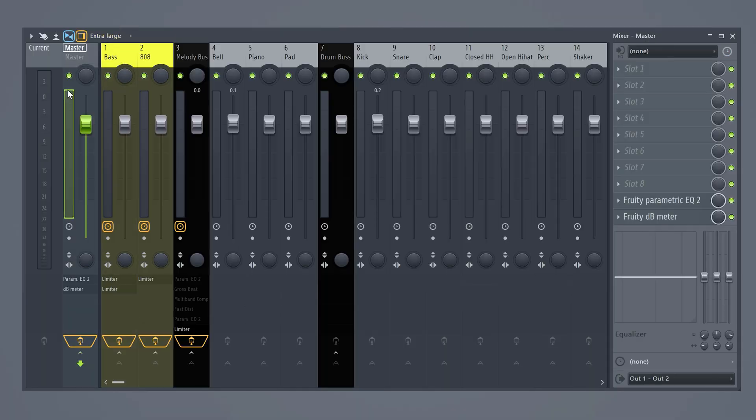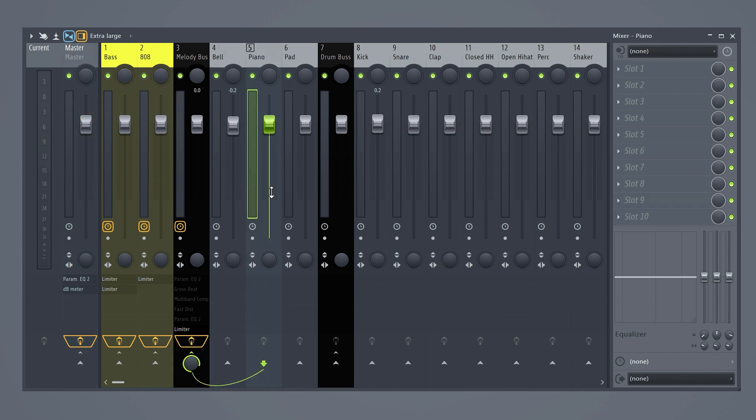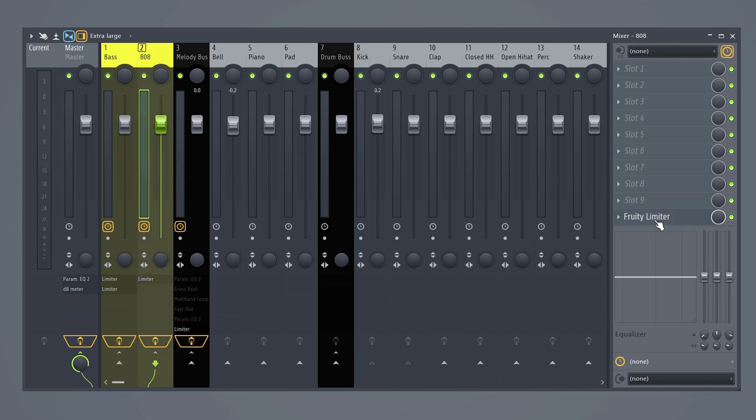Next, let's take a look at the mixer. All my mixer tracks are color-labeled and they also have a name. The first mixer track is used for the bass and the second one for the 808. Then after that I create a bus and every melodic element will be sent to that bus, so I can control all the instruments at once with that single mixer track. Then I do the same for the drums, and you can also sidechain the kick and snare to the 808 and bass.